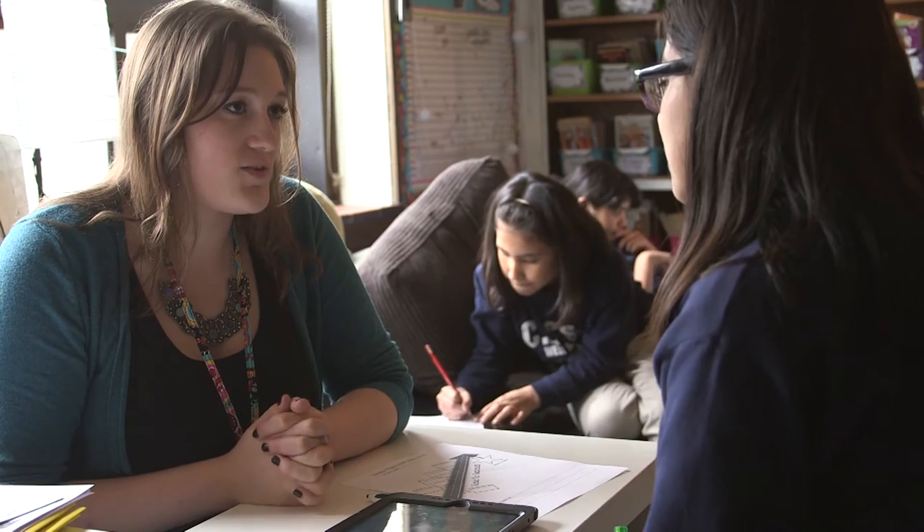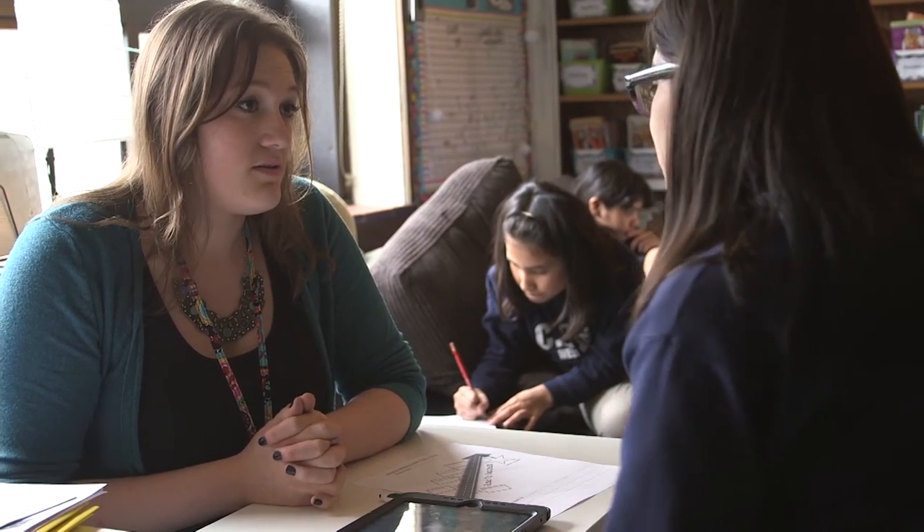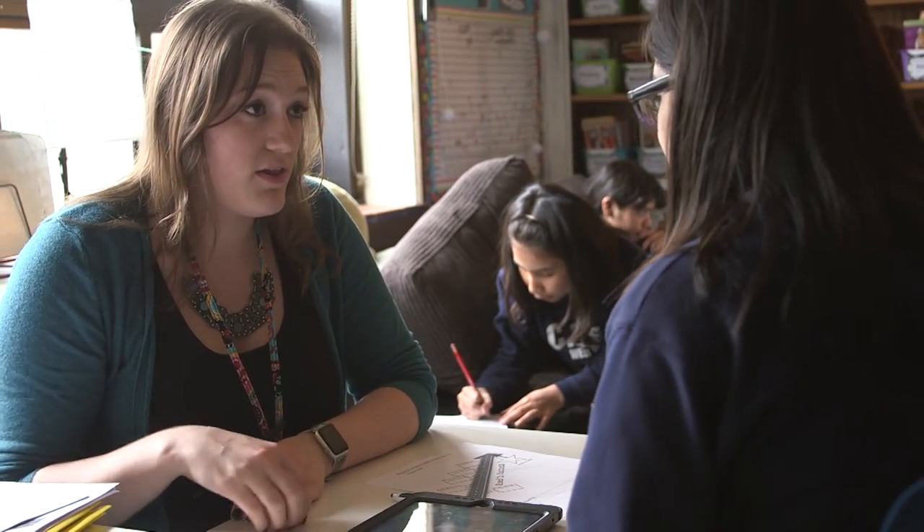Especially with decimals and fractions, if that's what makes you... Taking notes. Okay. So showing your work for everything? Perfect. I love that.